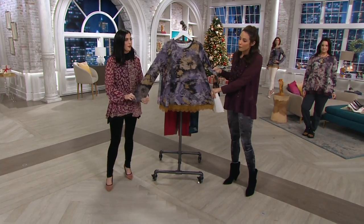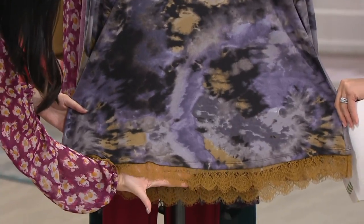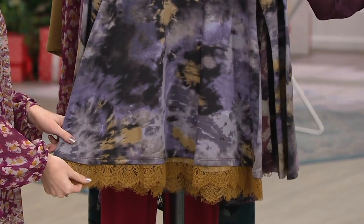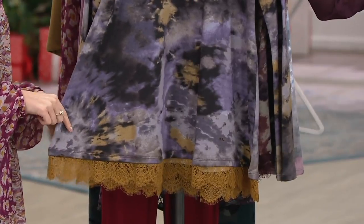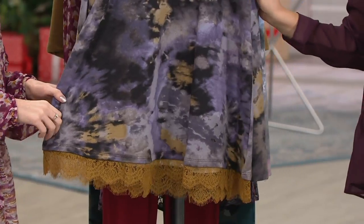It'll feel like it, but not at all. It's printed and it has lace, which is an unexpected combination. There are three colors to choose from. The QVC price is $74, and then we have EasyPay of $14.80, which expires end of day — something you can do on any major credit card.